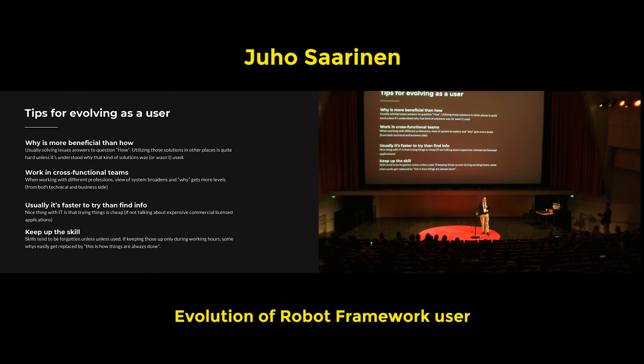Some tips for the evolving user. Some people say certain things are just academic interest, but that's not a bad thing if things also get done at the same time. If you're only keeping up at work, I don't think that's necessarily going to keep your skills current. Free time usage is required as well.